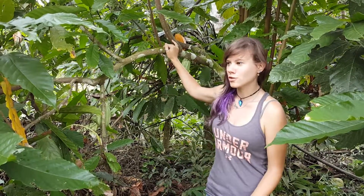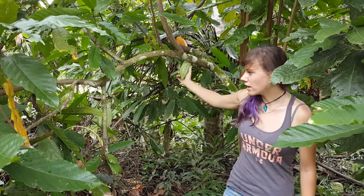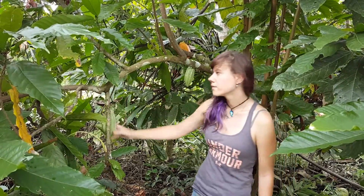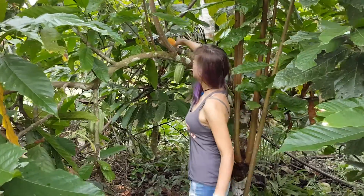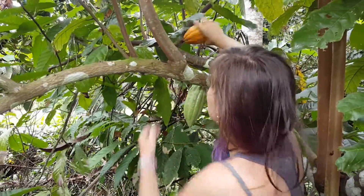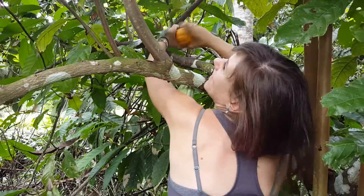If you notice, it's actually really interesting because the pods and the flowers just grow straight off the trunk. Here we have one — let me just get it off.